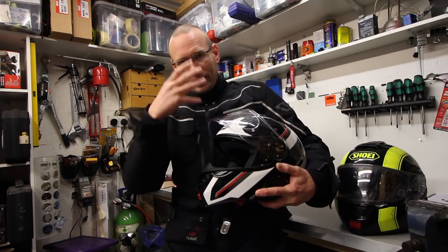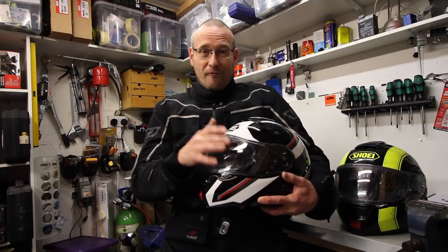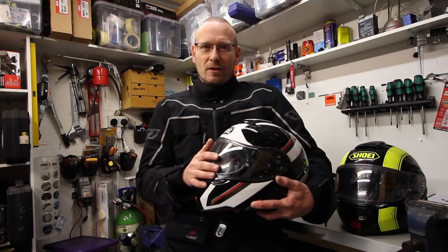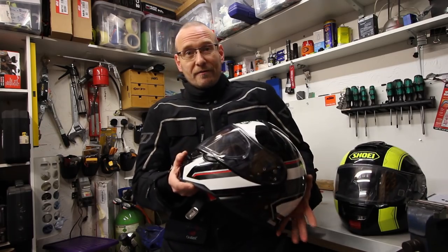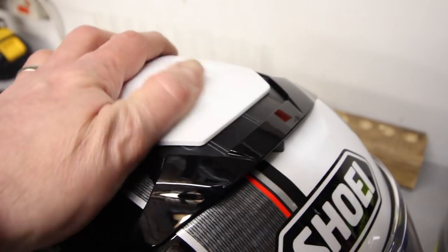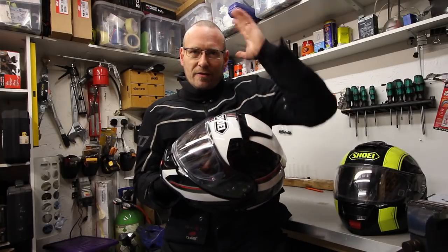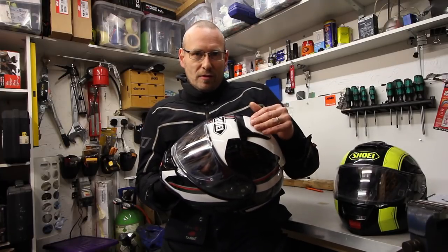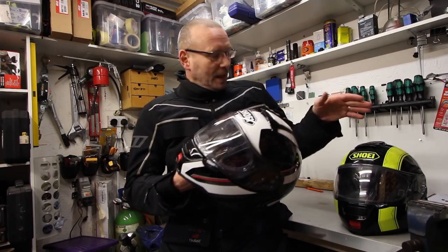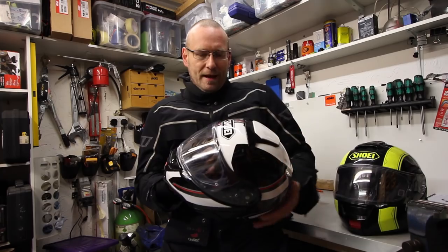Obviously a good clear visor and good peripheral vision — these are things that will come out in the longer-term test I'm going to do; this will get a very thorough BikeSocial review. The chin vent works very well. The top vent is just like the original — maybe slightly harder to grip — but I always found I put it in one position and was happy for a typical ride. Two stages plus closed, just like the original, and you can really feel the difference between stages. It works very well, getting a lot of air down onto your head.